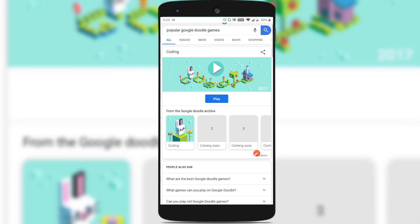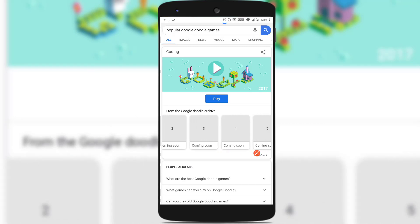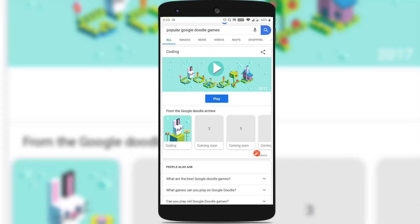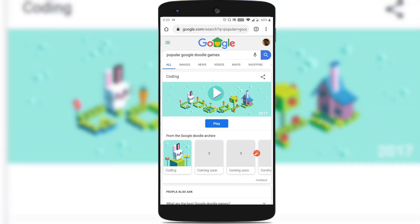And if you scroll down a bit more, you could see the Google Doodle archive, and day one is coding. If you see clearly, there are a few more Google Doodles coming up in the next days which are marked as coming soon. This means that Google has started rolling out its old popular Google Doodle games so that we can play and pass the time while staying safe at home.